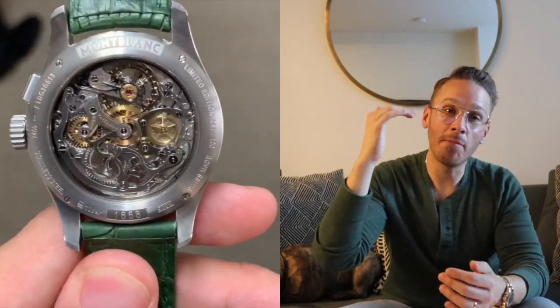Minerva movements are only found in the highest caliber Montblanc watches, and as you can see in my video, the movement is spectacular. For those who don't know, a mono pusher is a chronograph that has start, stop, and reset all in one single button. I love it. I put this list together some weeks ago before I started filming.